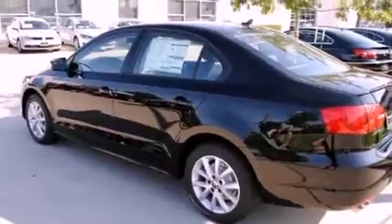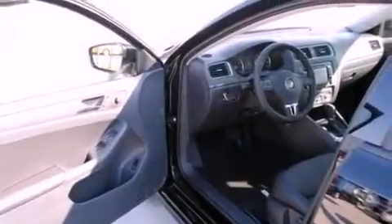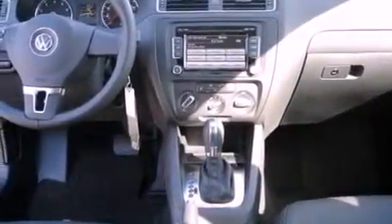Its top features include heated seats, air conditioning, cruise control, a built-in iPod integration cable, a leather-wrapped steering wheel, a locking differential, aluminum wheels, a low tire pressure indicator, heated side-view mirrors, and a sunroof that enables you to fill the cabin with fresh air at the push of a button.